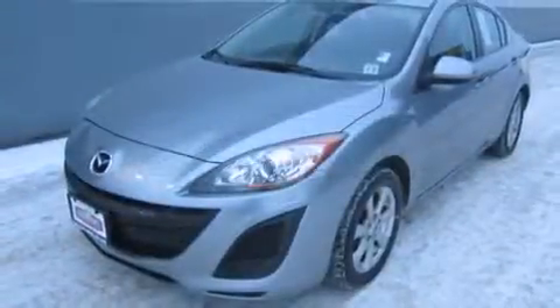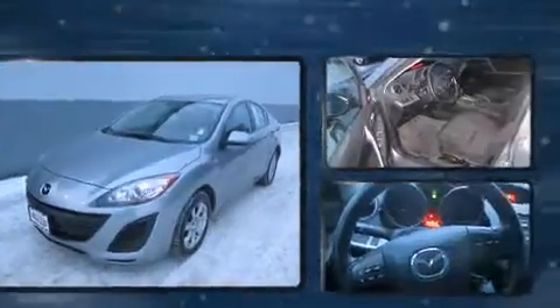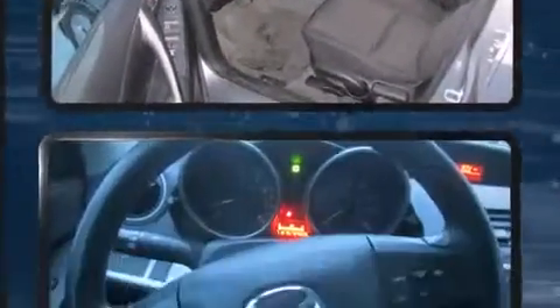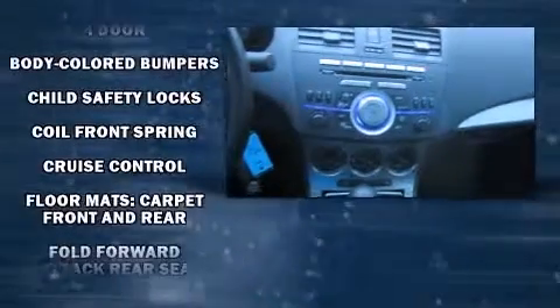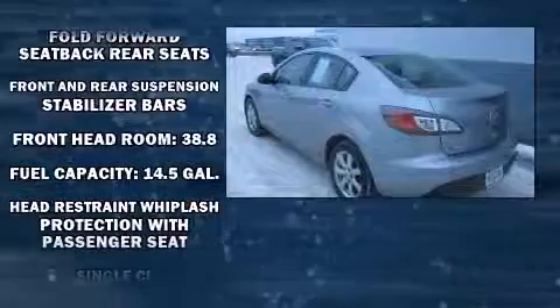Experience driving perfection in the 2011 Mazda Mazda 3. This four-door, five-passenger sedan is still under 75,000 miles. Smooth gear shifts are achieved thanks to the two-liter four-cylinder engine, and for added security, dynamic stability control supplements the drivetrain.